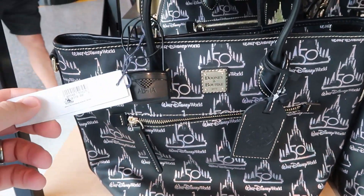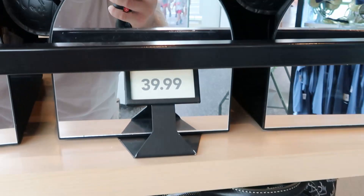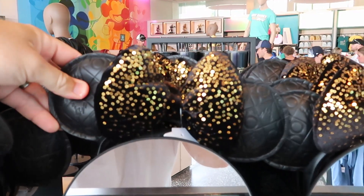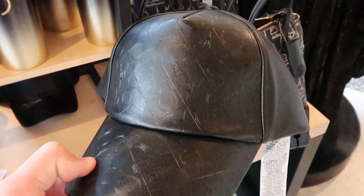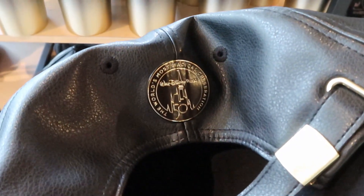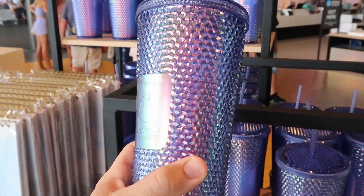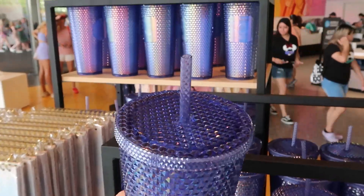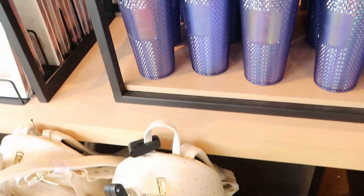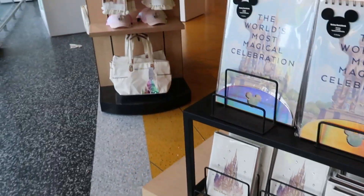The Dooney & Bourke bags are $318 and come in two different sizes. For $39.99 they have some ears in faux leather that feel really good quality. For $49.99 they even have a 50th Anniversary leather hat — check out the back, it has a medallion that says 'the world's most magical celebration.' They also have Walt Disney World 50th Anniversary Starbucks cups with straws for $49.99, and Loungefly 50th Anniversary backpacks with good stock available.